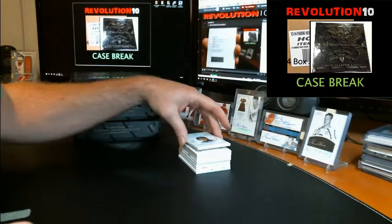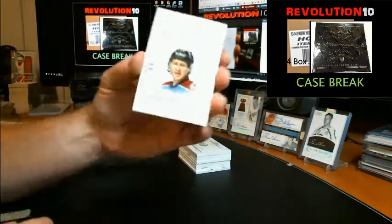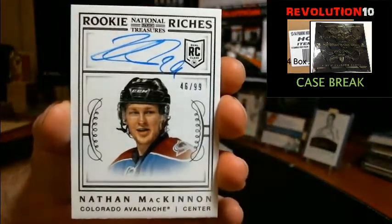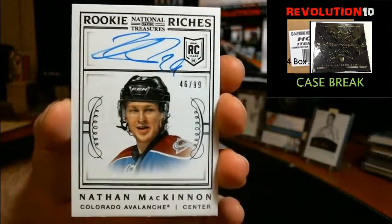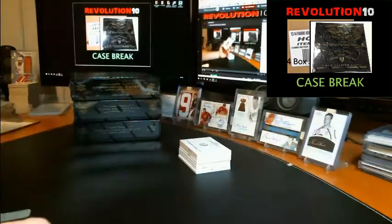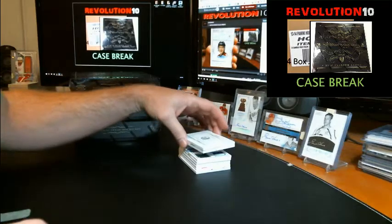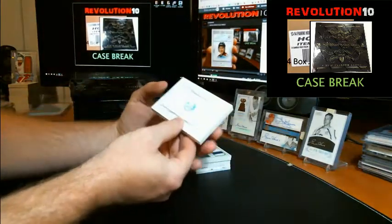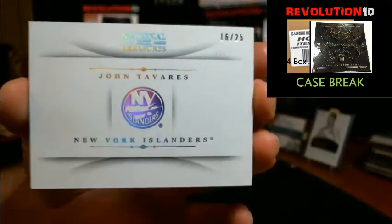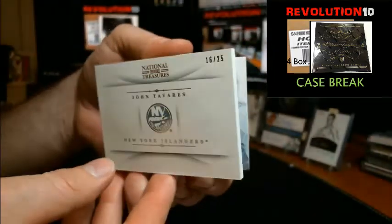Wow, nice! We've got a Rookie Rich's autograph numbered to 99 for the Colorado Avalanche, Nathan McKinnon. Sweet hit for Colorado right off the bat. And nice — we've got a hollow silver booklet numbered 16 of 25 going to the New York Islanders, John Tavares.